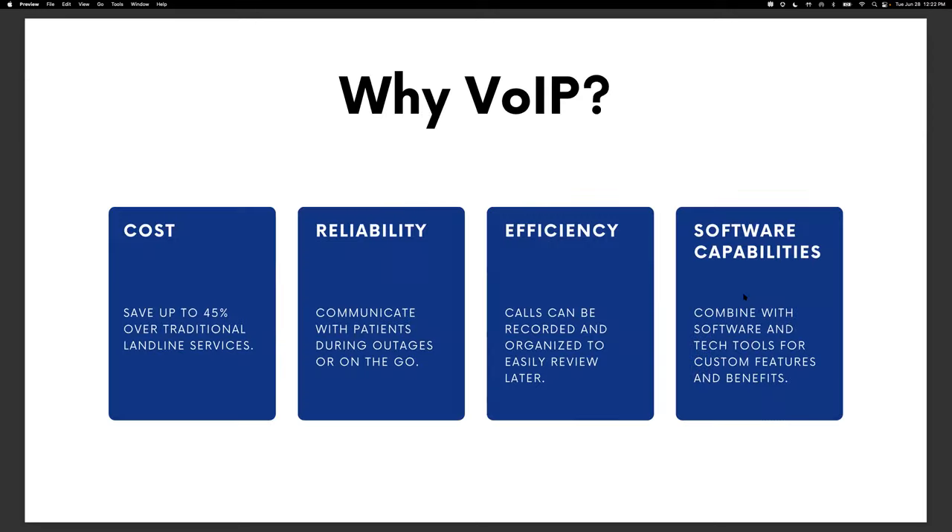The first and maybe biggest reason for a lot of practices is cost. Businesses save up to 45% each month over traditional landline services because companies are already paying for a strong internet connection, and traditional landlines are more expensive due to the limited number of lines available. With VoIP platforms, you can add as many rollover lines as you need without paying for an upgraded system or extra hardware.